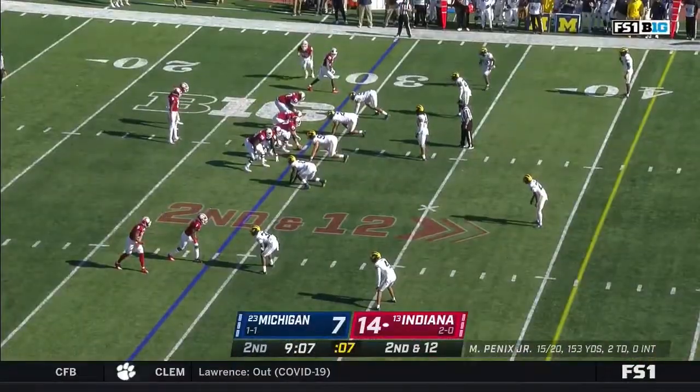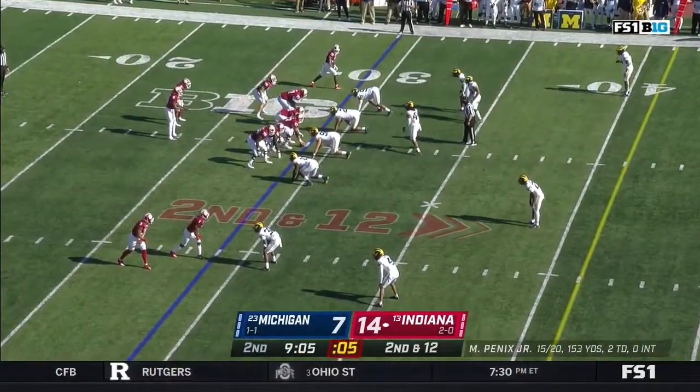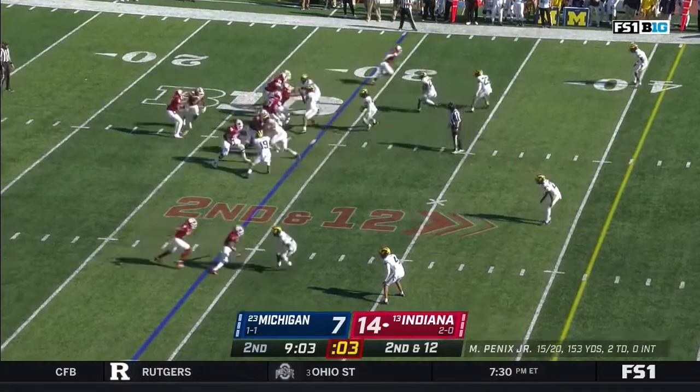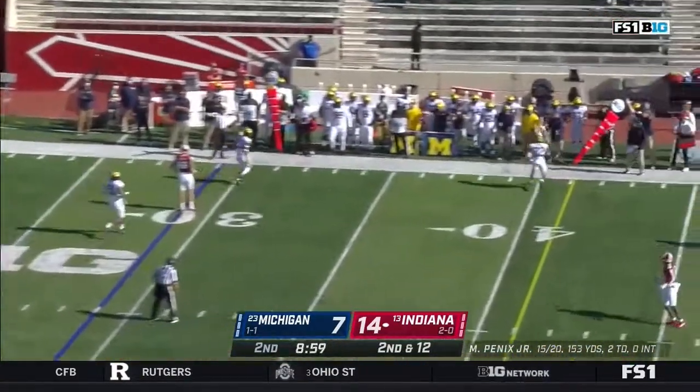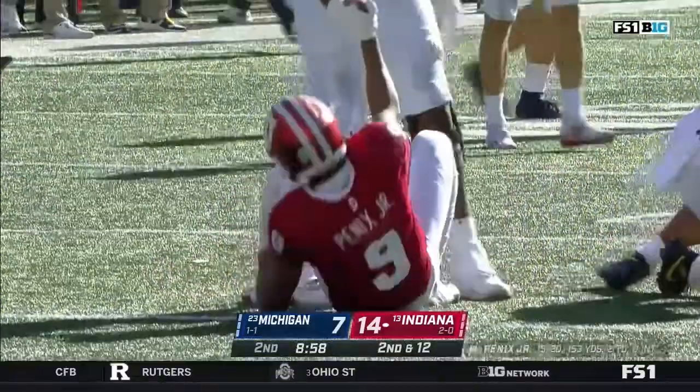There's an expectation that guy will be a head man somewhere someday — he's got the acumen too. His dad built a 35-year coaching veteran career, he's at Air Force right now. Penix gets rid of it just in time — that pressure was coming quickly from Carlo Kemp.